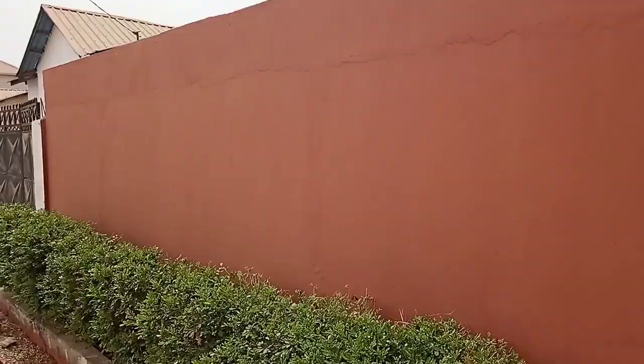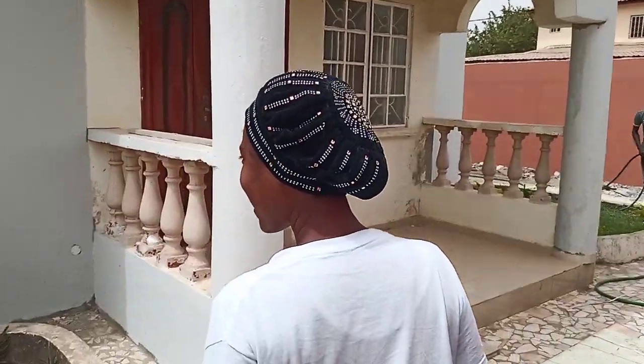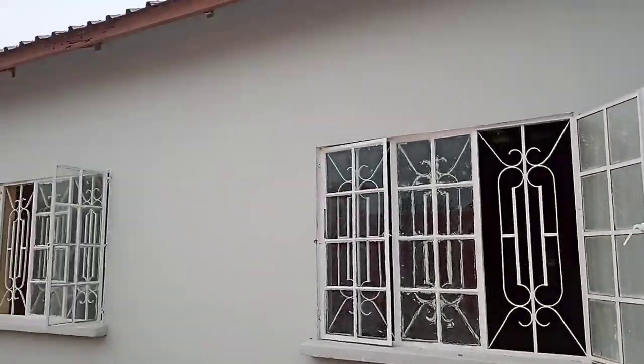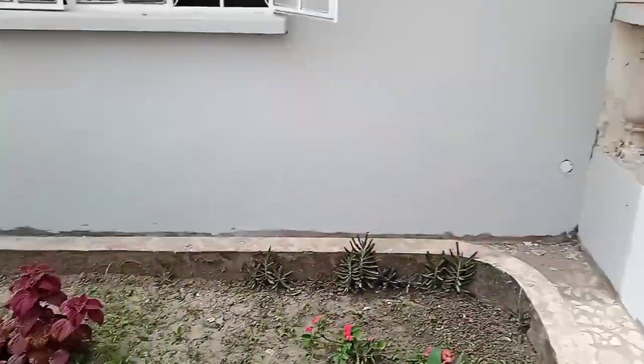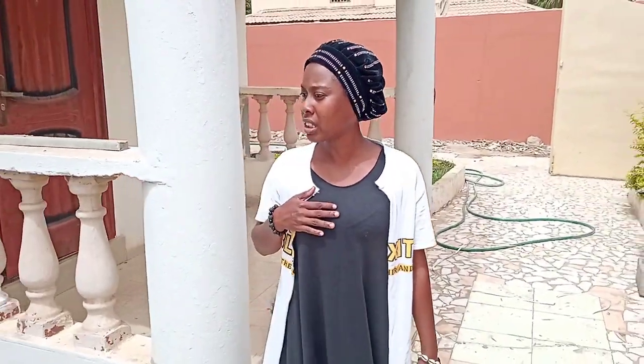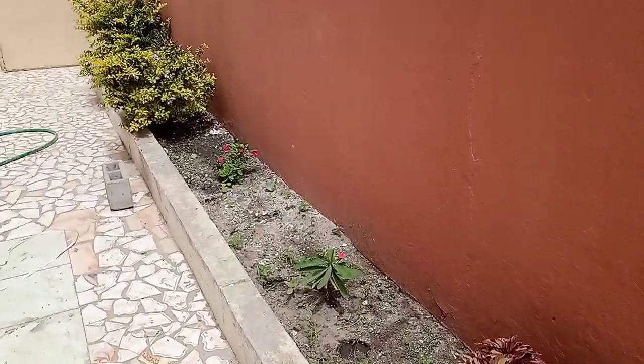We are at this brand new renovated house in Bruceby. Welcome back to the channel — subscribe guys. We're putting this one out for you so that you can see it.